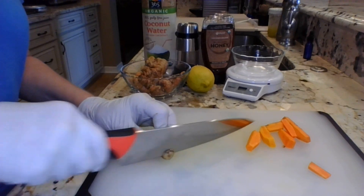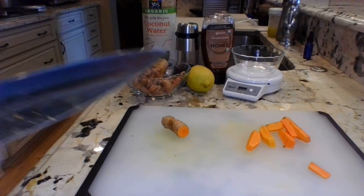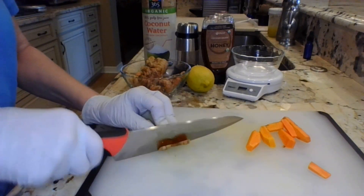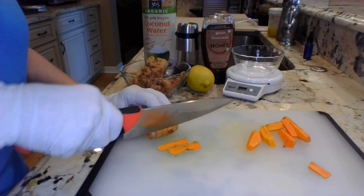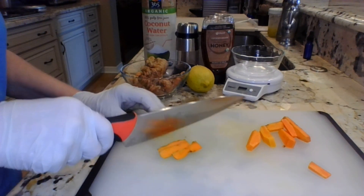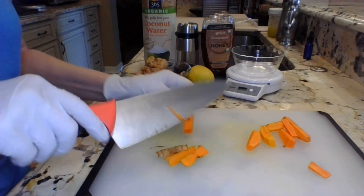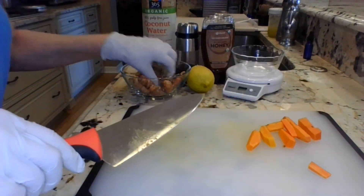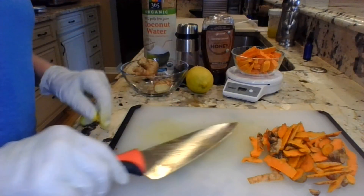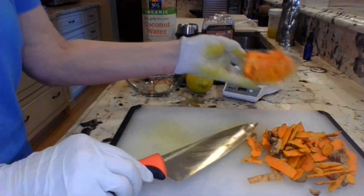For those of you who have ever worked with turmeric in its usual powder form from the spice section, you'd be very surprised working with fresh turmeric — it has a really delightful scent. It smells really good. It actually smells kind of sweet; it doesn't taste sweet, but it has a delightful aroma. I've got four and a half ounces of turmeric now, which pretty much filled up my ramekin, and we're going to go ahead and start on the ginger.